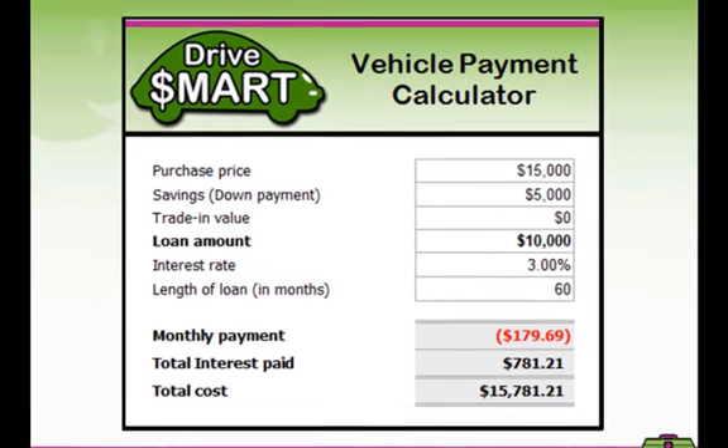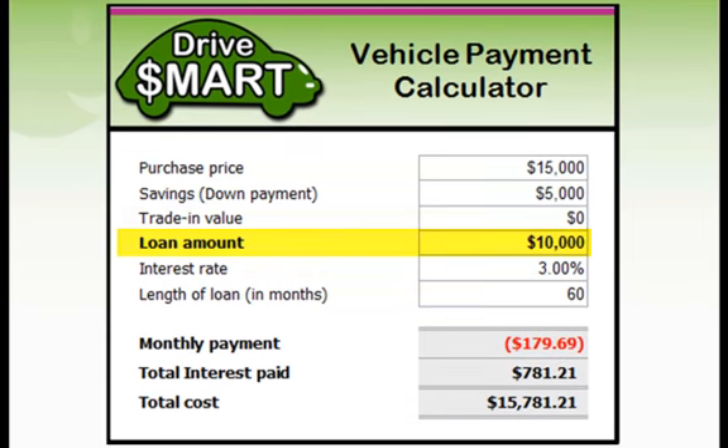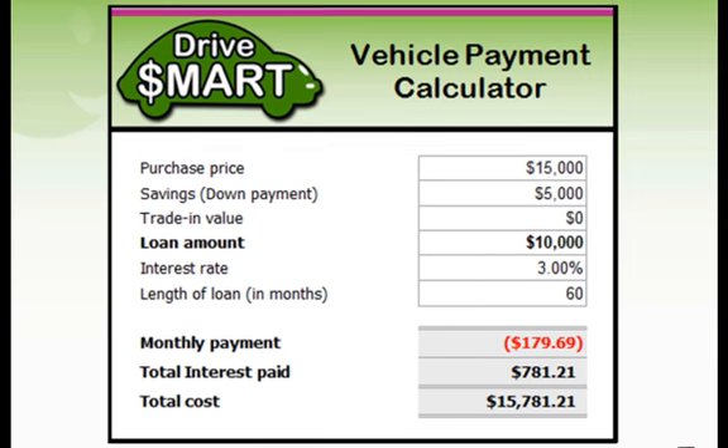Going back to Kim's situation, her parents offered to lend her the $10,000 loan amount at a very cheap interest rate of only 3%, because they really wanted her to buy a car they knew would be safe. It was agreed she would pay this back over five years — 60 months. This means each month Kim will repay her parents $179.69, approximately $180. Over the five years she'll pay $781.21 in interest, making the total cost of her $15,000 vehicle $15,781.21.